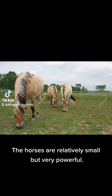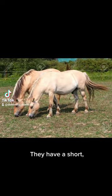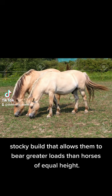The horses are relatively small, but very powerful. They have a short, stocky build that allows them to bear greater loads than horses of equal height.